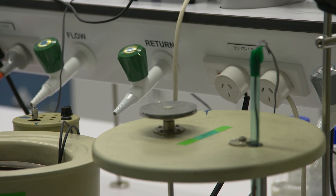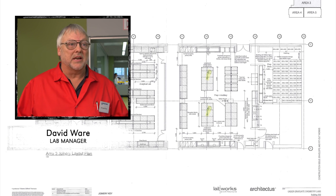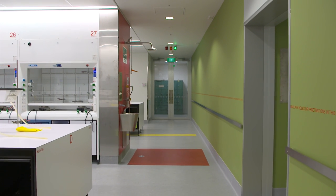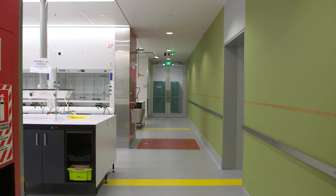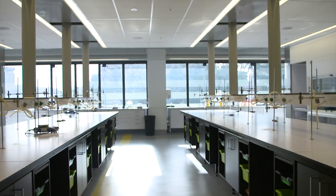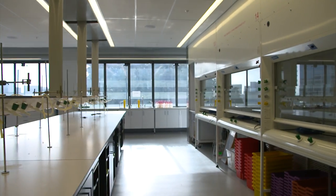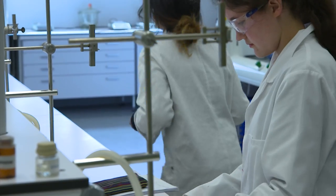Beyond the safety features, the other aspect that really stands out to me is the aesthetic of the lab, which is beautiful. It's very light, lots of white, which really adds to the visual nature of the space. The service droppers are in very streamlined positions, so line of sight within the benches is very good and really adds to the learning experience that the students have.